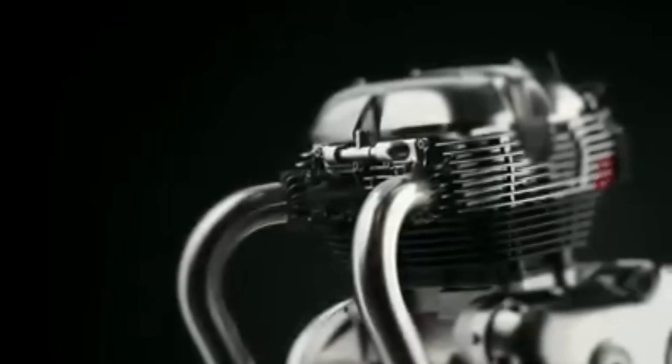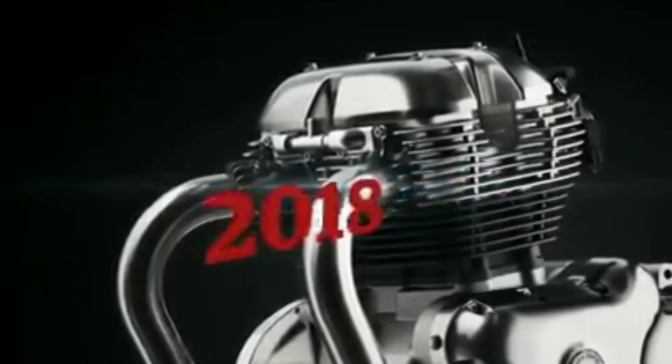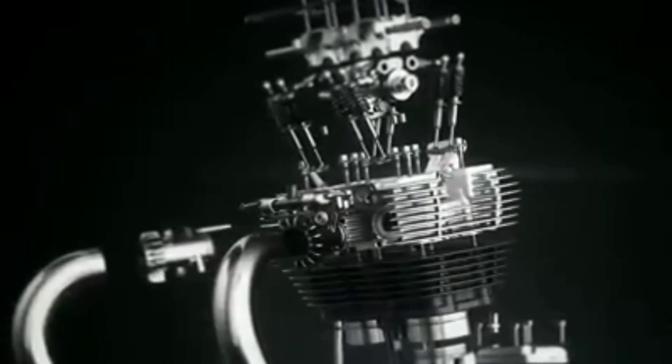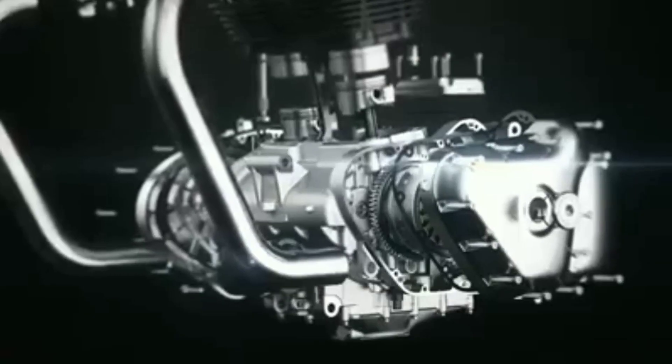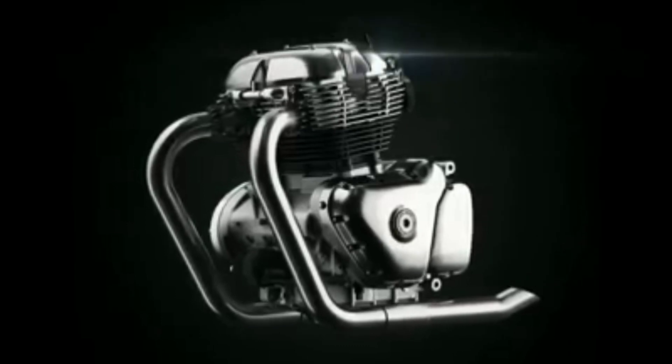Years of extensive research, development and testing has resulted in Royal Enfield's most eagerly anticipated new engine — a twin. With the rebirth of the twin, the company continues to build on a legacy that has stood the test of time, and continues to inspire riders with machines that provide pure motorcycling fun.